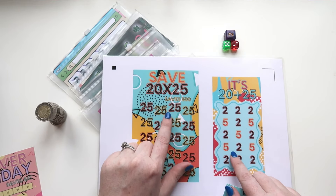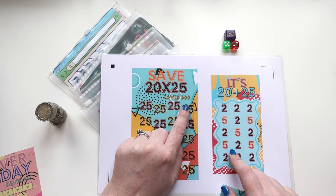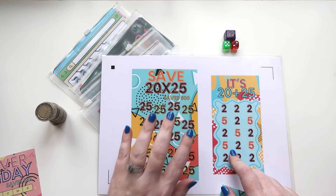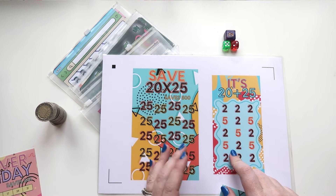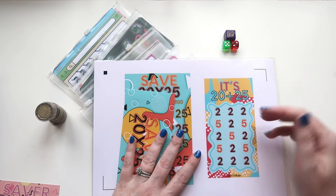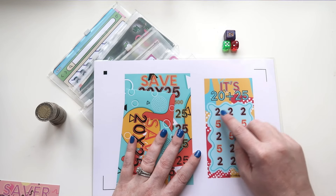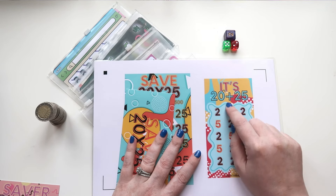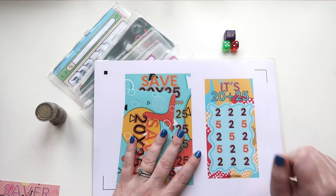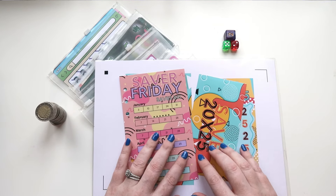Then we have Save 20 times 25 — there is 2025 euros here and this will save you 500 euros at the end. This only comes in A6 size and also comes with a dashboard. The last one is a mini — it's 20 plus 25, so it's 45 euros, with twos and fives which add up to that amount.